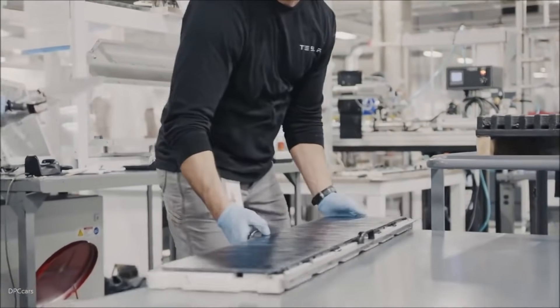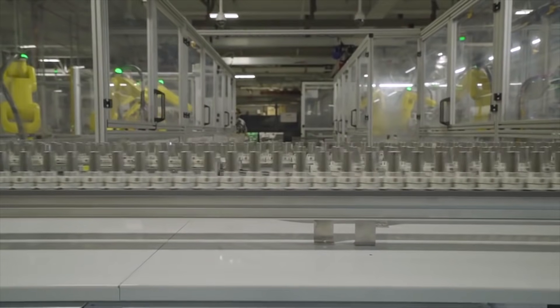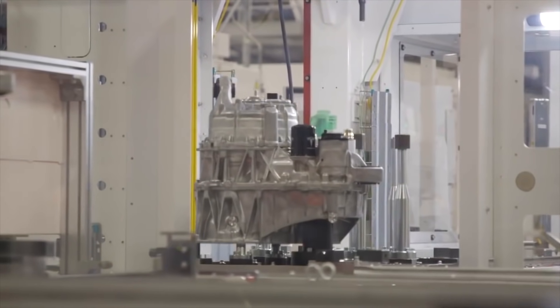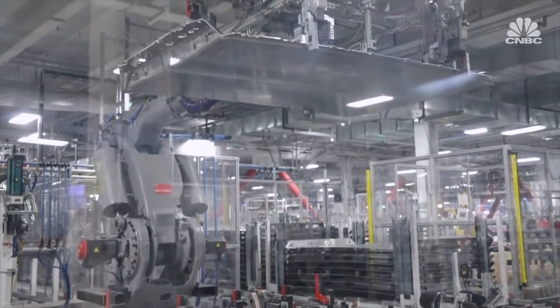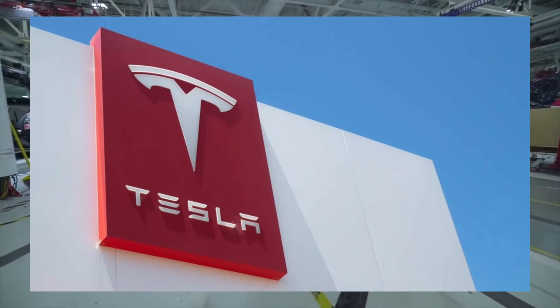Tesla's Megacasts for the Model Y are revolutionary in the way that they simplify the vehicle production process. For example, the Model Y's rear underbody replaces 70 parts, according to Tesla CEO Elon Musk and veterans such as Sandy Munro. This simplifies the all-electric crossover's production process while optimizing costs.